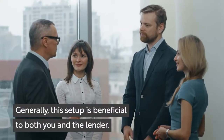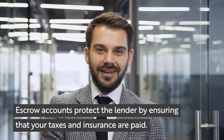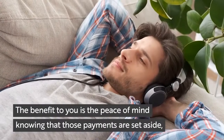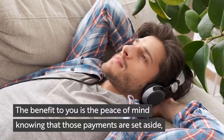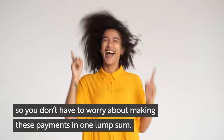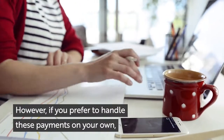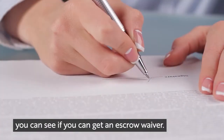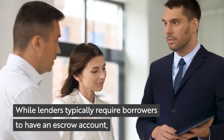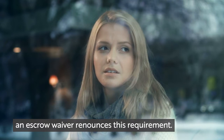This setup is beneficial to both you and the lender. Escrow accounts protect the lender by ensuring that your taxes and insurance are paid. The benefit to you is the peace of mind knowing that those payments are set aside, so you don't have to worry about making these payments in one lump sum. However, if you prefer to handle these payments on your own, you can see if you can get an escrow waiver. While lenders typically require borrowers to have an escrow account, an escrow waiver renounces this requirement.